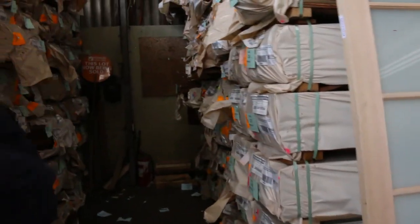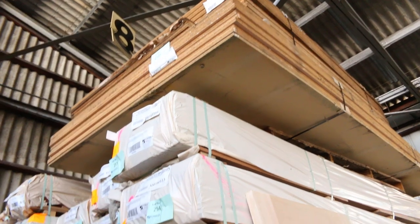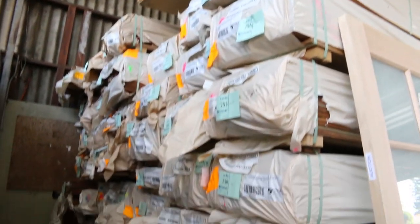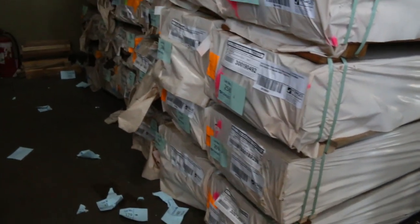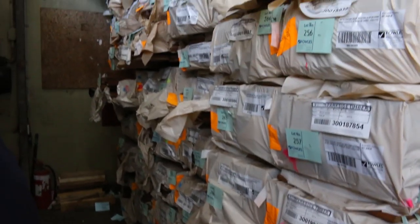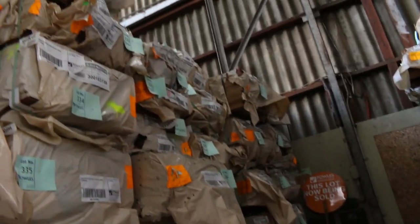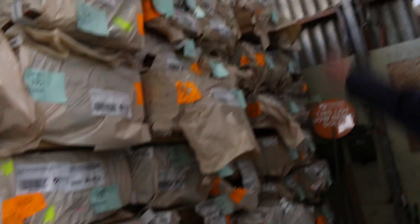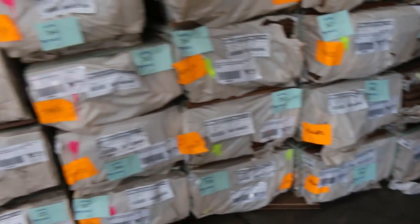Over here a couple of big packs of particle board up the top there — lot 251 and 252. This week we've got some 86 by 19 spotted gum decking in, a few packs of that, and also the 135 by 19 spotted gum. Also got some shiplap cladding as well. Quite a few packs of assorted beam sizes — bit of 90 by 35 in the spotted gum up the top, bit of 90 by 45 and stuff. So yeah, a good mixture of product there.